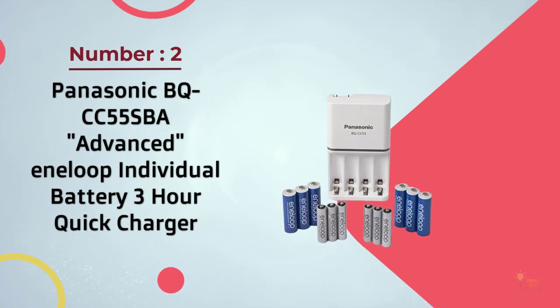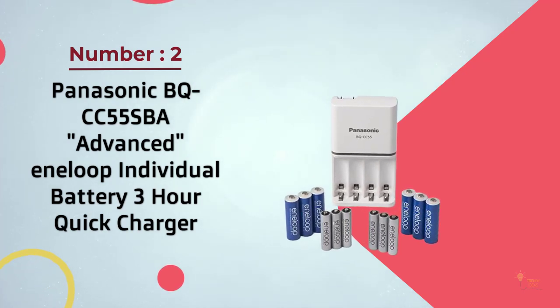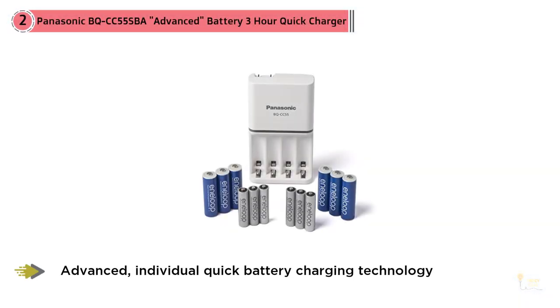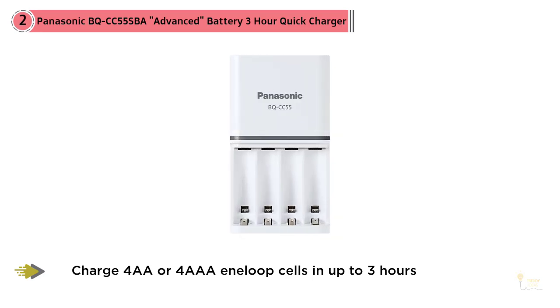Number two: Panasonic BQ-CC55B advanced individual battery three-hour quick charger. This is the charger we'd buy. It has a fold-up plug so it sits flush on your wall outlet, notification lights over each battery slot, and the ability to charge up to four batteries at a time.